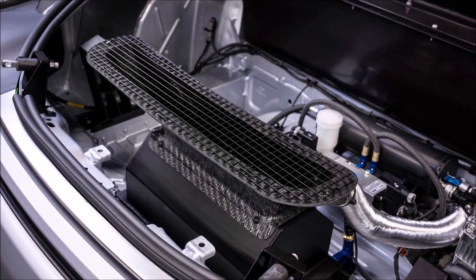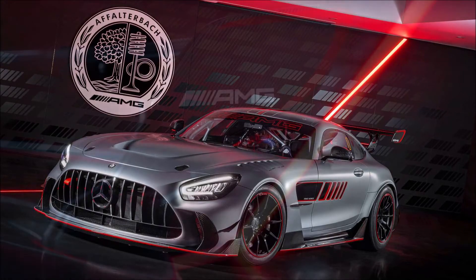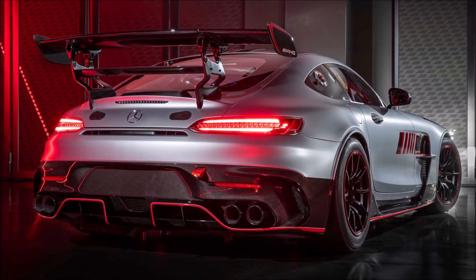Prices start at 369,000 euros, which is approximately $405,240 before taxes. As options, buyers can add a seat and helmet ventilation system, a drinking system, and a passenger safety cell.